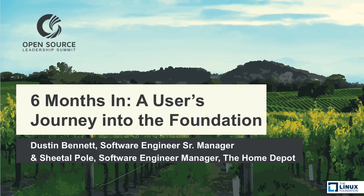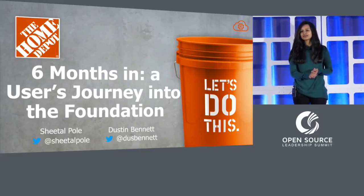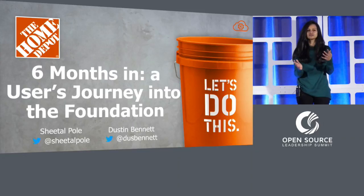Hey everybody, I'm Sheetal Pol. I'm an engineering manager at Home Depot. I work in the store systems team where we build and support the software that our Home Depot associates use in the 2,000-plus stores we have across the country.